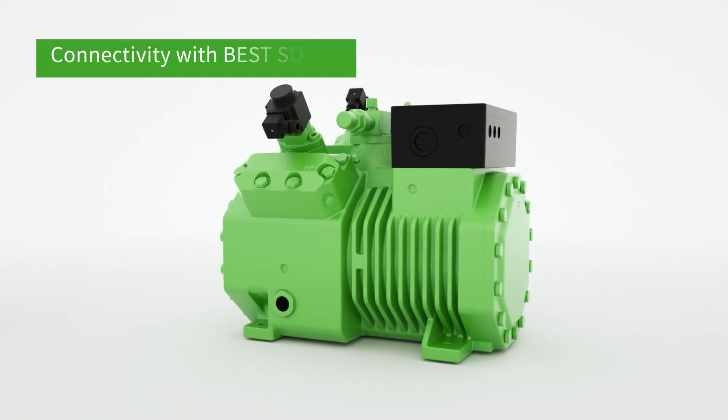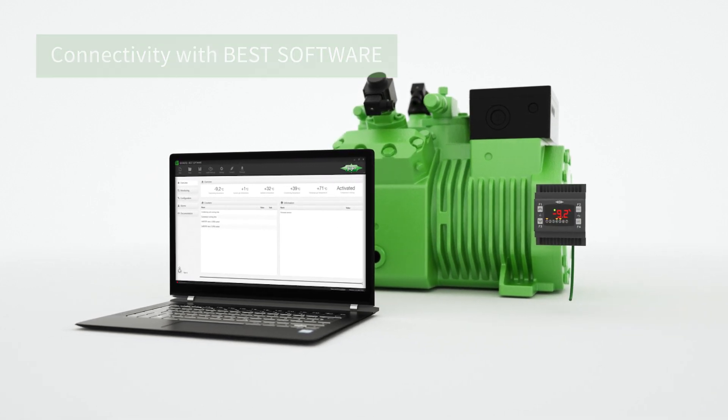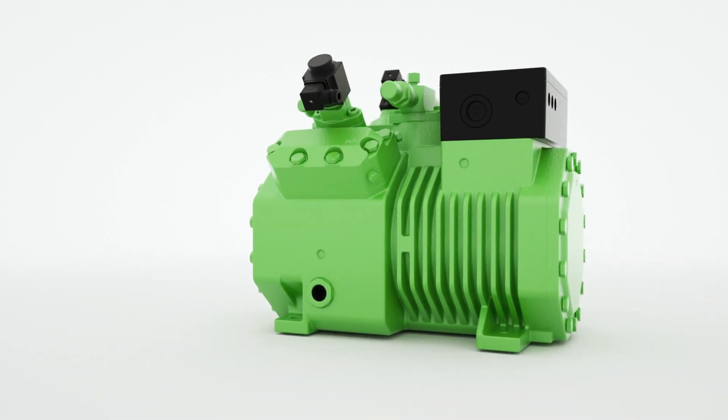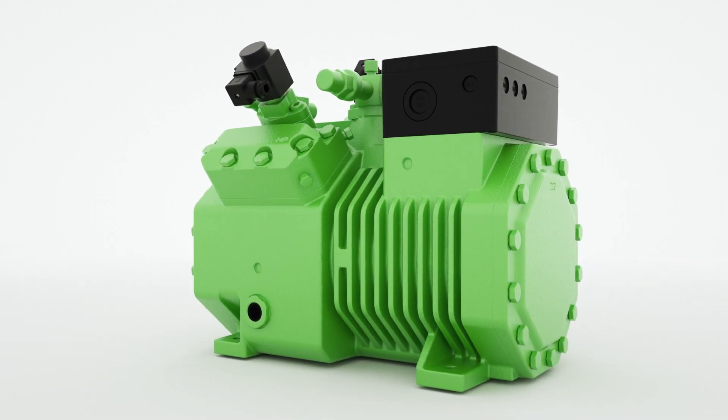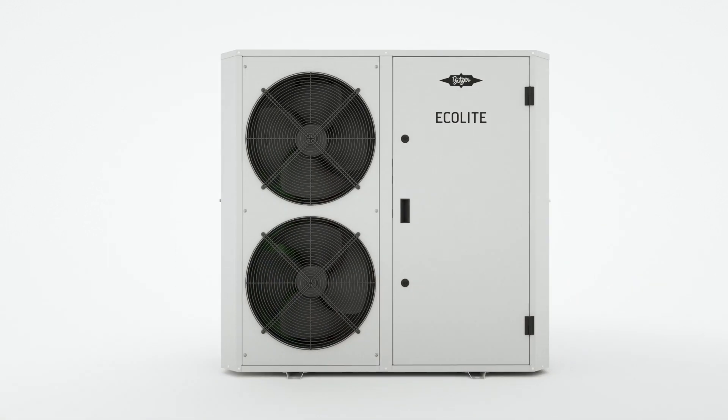Connectivity with the best software and the live data log enable simple commissioning, monitoring and evaluation of operating data. All the features promote high operating reliability, exceptional energy efficiency and a sustainable solution for your application.